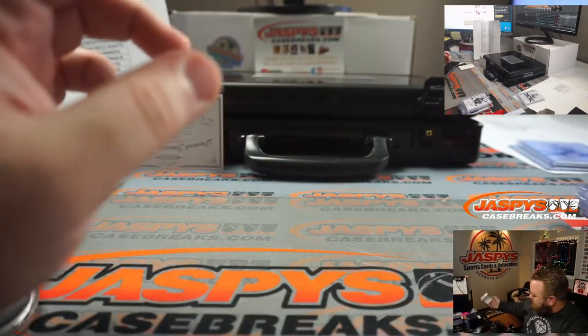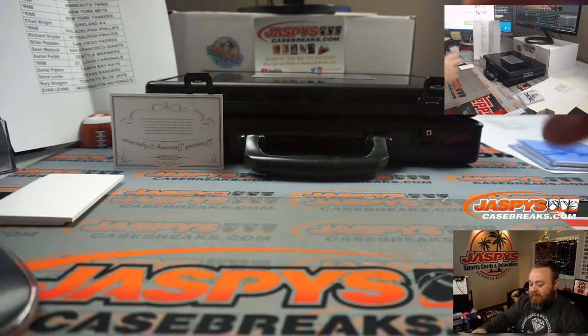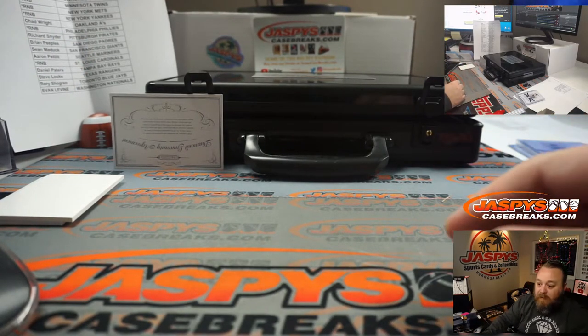Lou Brock did pass away recently — that may be one of his last on-card autos.